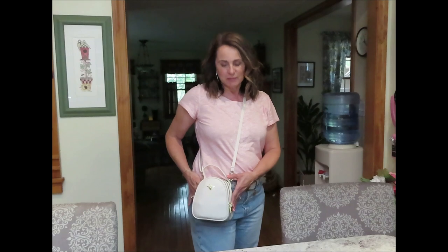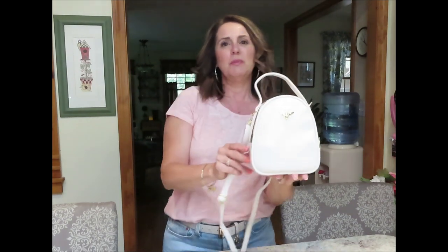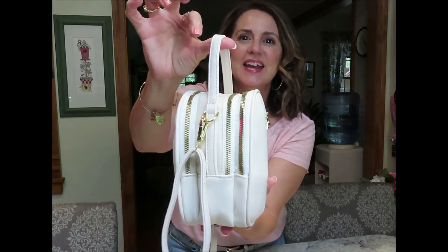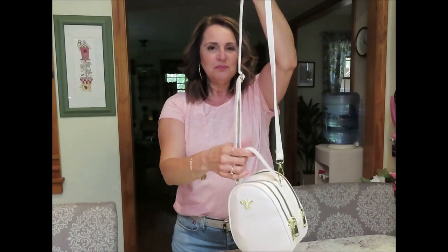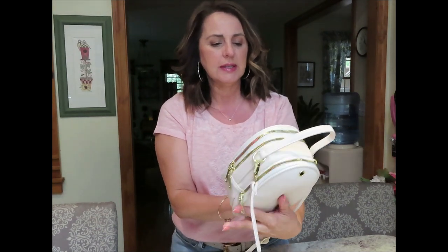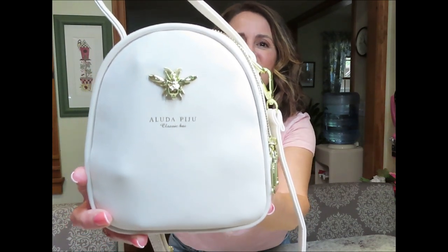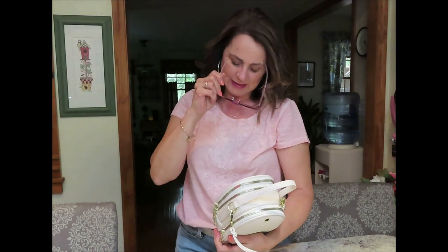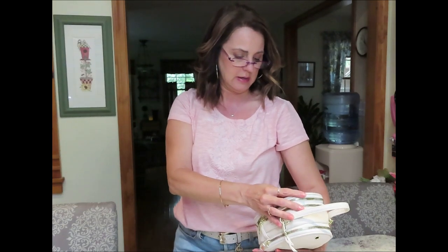Today I have this cute little crossbody that I got from Amazon and I'm going to share with you what this bag looks like and what I have in it to carry with me wherever I go this summer. It is a faux leather bag and it has the most cute B on it. It's called Aluda Piju, Classic something.